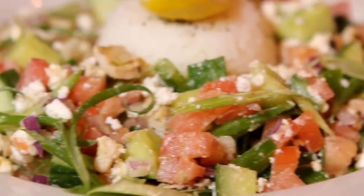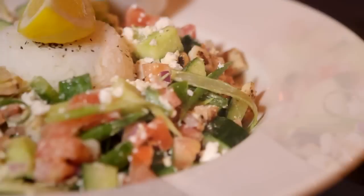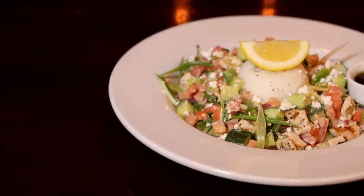And this is our Aku Salad. It's grilled chicken, English cucumbers, tomatoes, onions, peppers, feta cheese, and rice, alongside a balsamic vinaigrette.